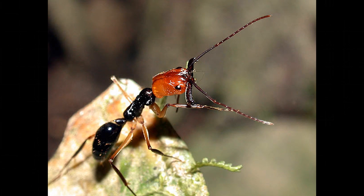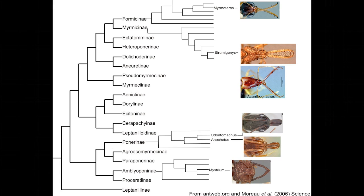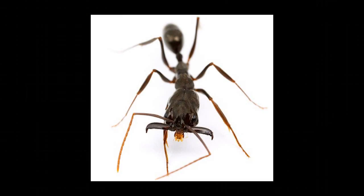Trap jaws have evolved at least four or five times across the ants. What this means is that at multiple times in history, ants have transitioned to having some kind of elastic mechanism and a latch using slightly different muscles and slightly different structures to achieve the same outcome — stored elastic energy and rapid release of that energy. So while they all share that trap jaw system with the latch and the spring elastic head capsule, they're actually doing quite different things with the jaws.